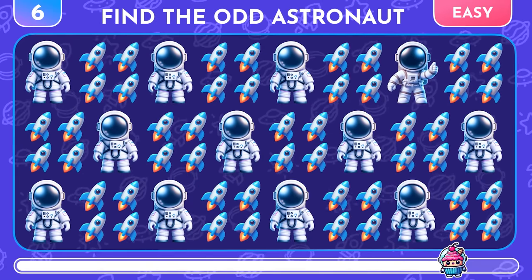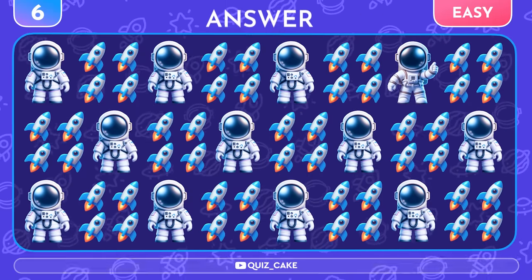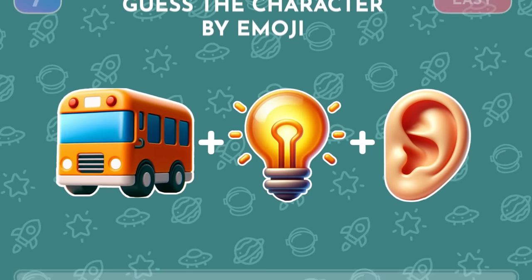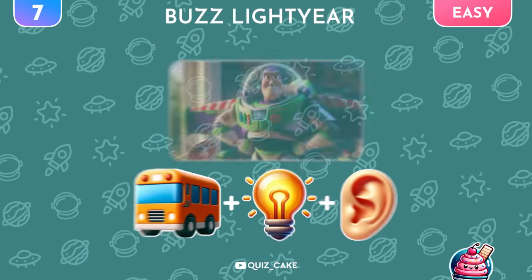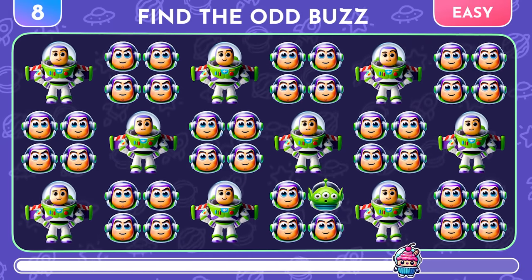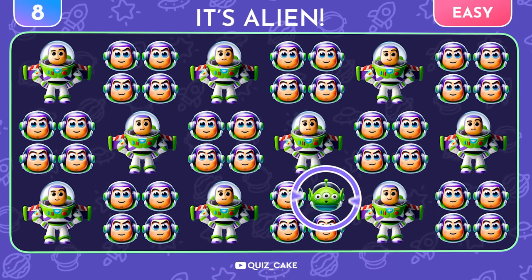Can you identify the odd emoji out in this round? There it is! Awesome! New emoji challenge! Guess the famous cartoon character from these three emojis! This is Buzz Lightyear! Awesome! Try to find the odd Buzz Emoji! Oops, a three-eyed alien is hiding here!